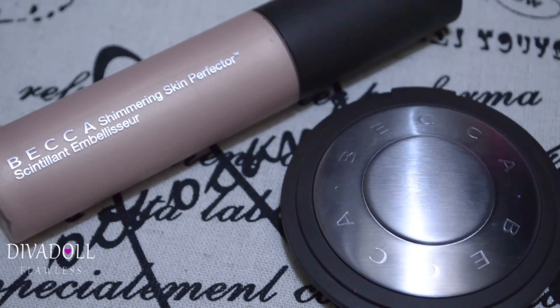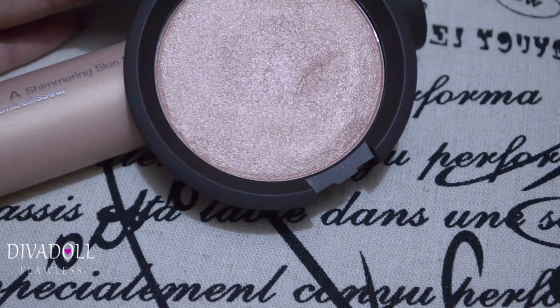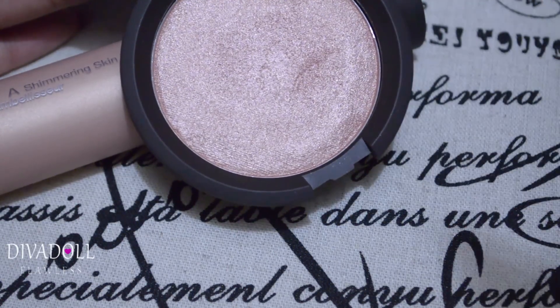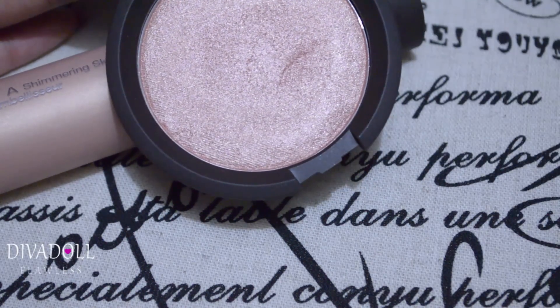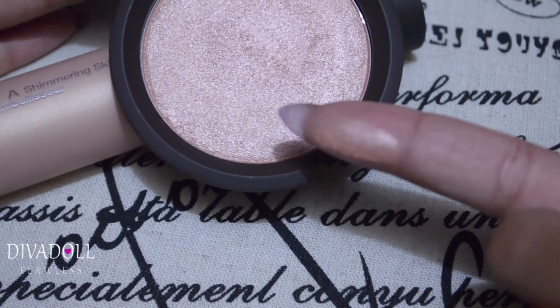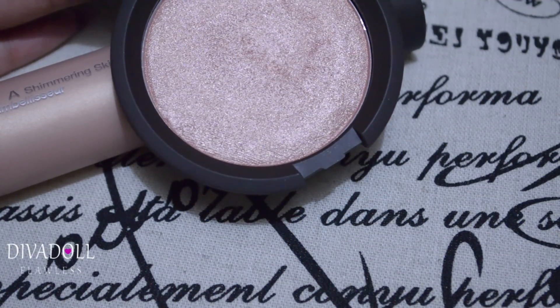I do want to go back and get the Opal pressed powder, because since this is a cream product I'd still want to set it. I've noticed that when you use a cream product and then set it with its equivalent pressed powder on top, it really makes that highlight shine. Here is the Rose Gold pressed powder — it has a mirror on the compact. I've already used it and it gives a really pretty, natural luminous effect on the skin.